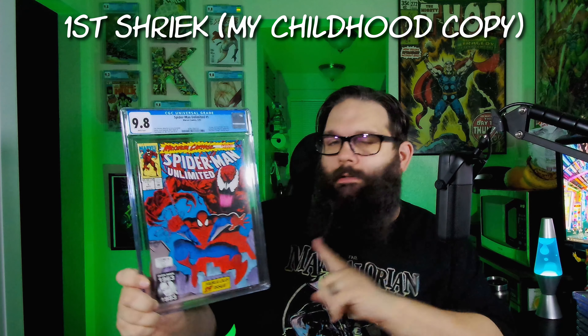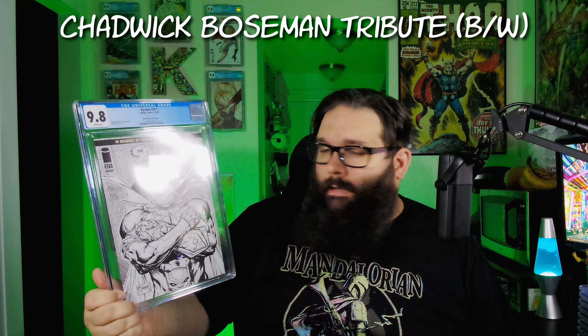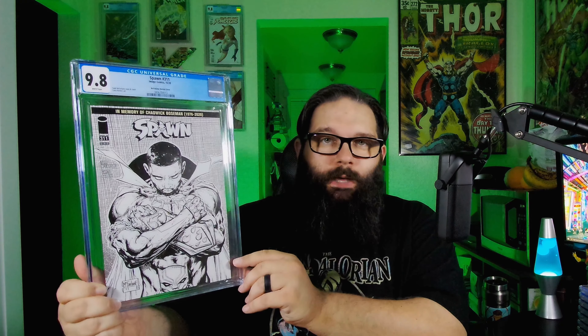This one's a big deal right now — Spider-Man Unlimited number one. This is the first Streak. A lot of Venom spec around this one right now. Very happy to get this one back in a 9.8. And we have the Chadwick Boseman Spawn 311 homage — this was the sketch cover version. Definitely a very powerful cover with the sad passing of Chadwick Boseman. Happy to have this one back in a 9.8 too.